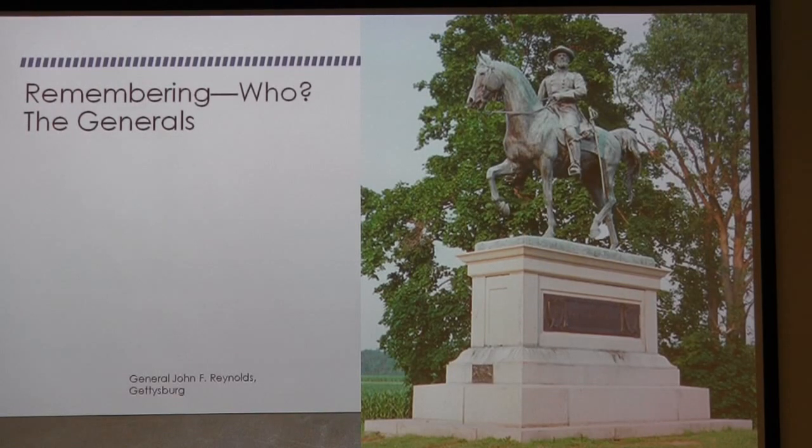Who did we remember? Well, we remembered the generals. This is General Reynolds in Gettysburg — a big, impressive monument. The granite is simply the pedestal; most equestrian statues are done in bronze, because it's so much easier to work and supports the structure so much better.